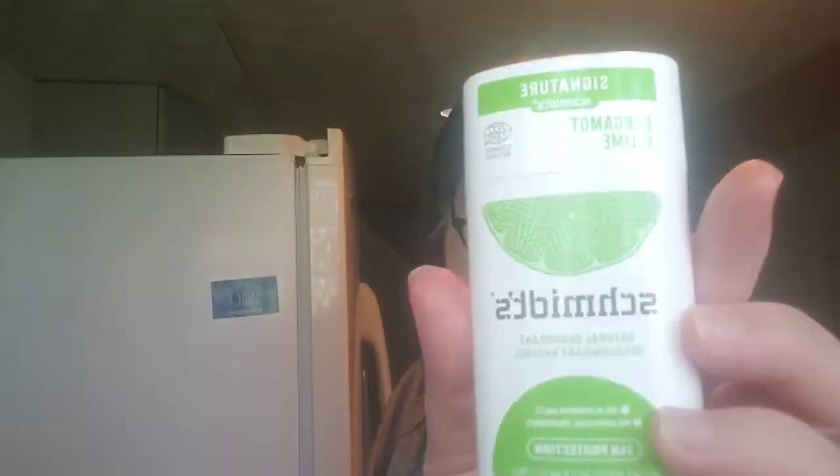This is what I saw and got excited about — Schmidt's Bergamot Lime Natural Deodorant. No aluminum salts, no artificial fragrance, 24-hour protection. This is a very good natural deodorant. I can smell the lime already, so I'm happy. I'm happy with the Schmidt's and with the dry shampoo.